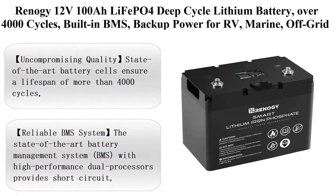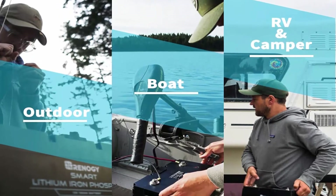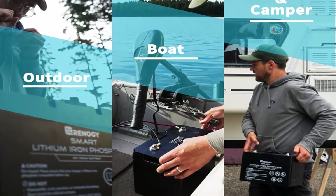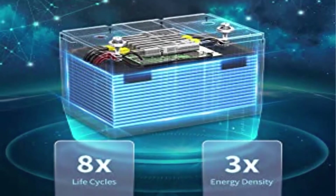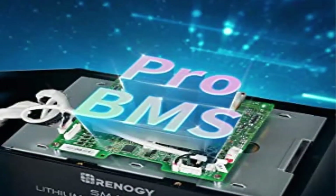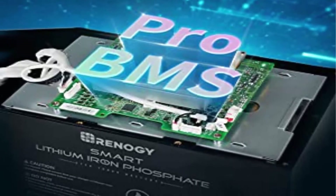Top 6: RENA G12E 100 OLiFePO4 deep cycle lithium battery, over 4000 cycles, built-in BMS, backup power for RV, marine, off-grid system, maintenance-free. Uncompromising quality: state-of-the-art battery cells ensure a lifespan of more than 4000 cycles, 100A continuous discharge current, wide range of operation temperature, protection rate IP54, insulation resistance 500VDC.